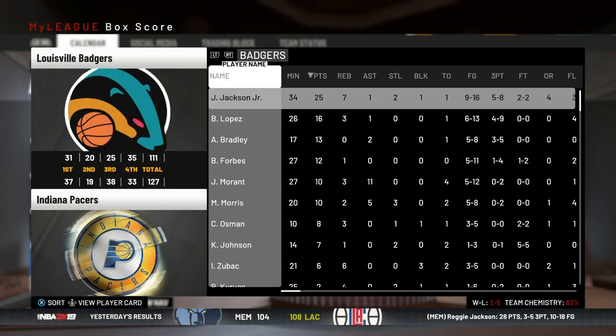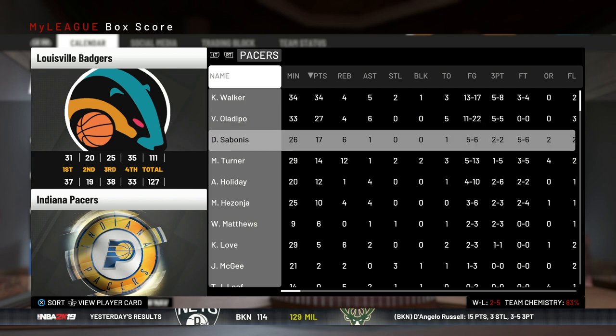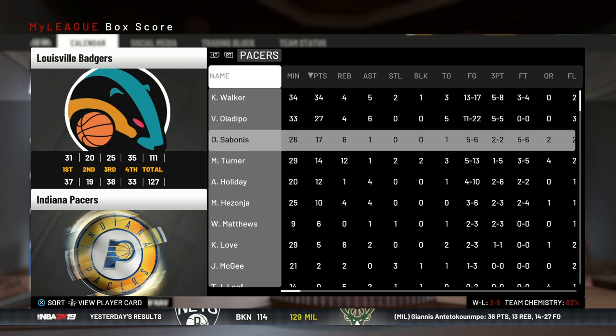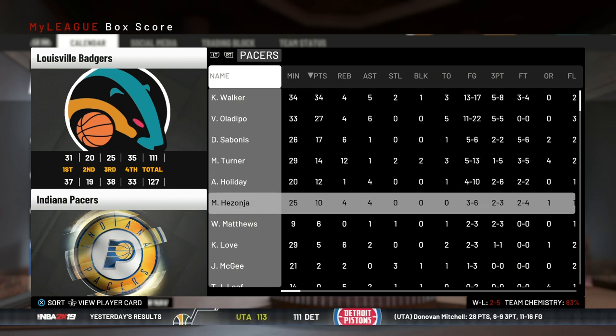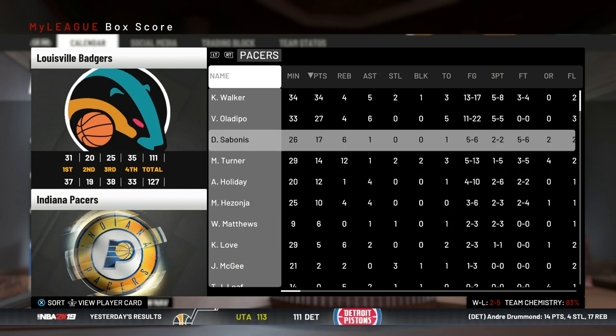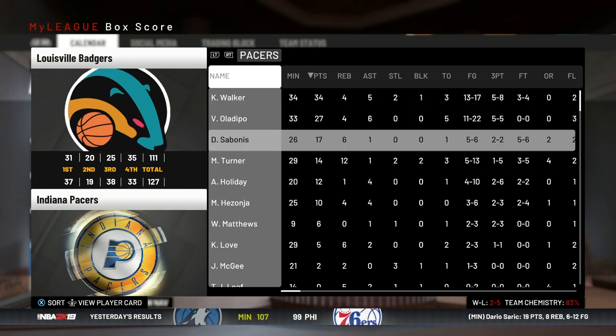Jaren Jackson had a very good game, Morant had a double-double with 10 points and 11 assists. Kemba Walker dropped 34, and Oladipo was big too. This is a very good, deep team this year — with Kevin Love, Oladipo, Kemba Walker, they've got their center and power forward of the future. This is a dangerous team this season, something to watch out for.